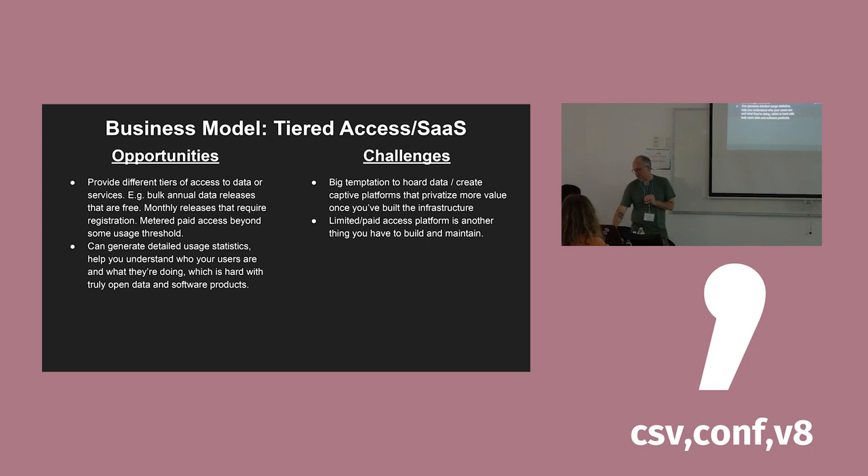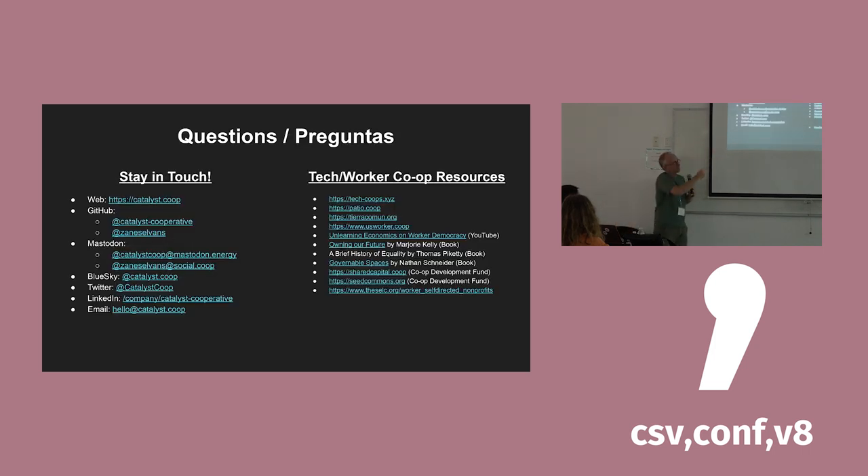That is the end of the talk. Here are some links to us and some resources if you want to know more about these things. Thanks for coming.